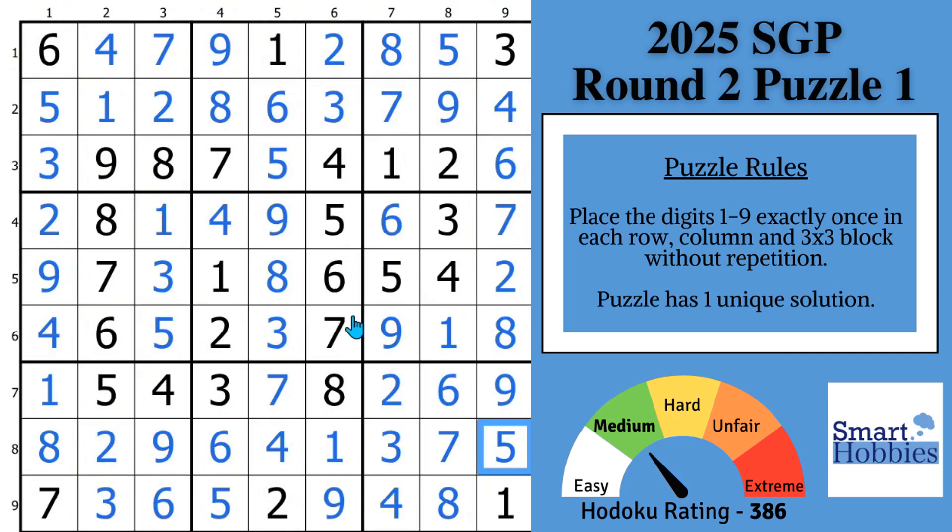Now see if you can spot the naked pair in this next puzzle. Thank you so much for watching.